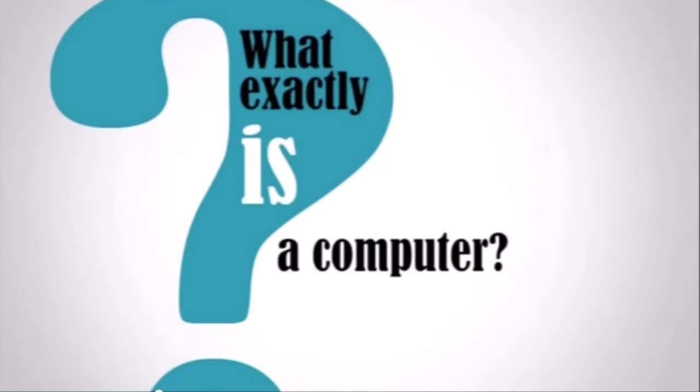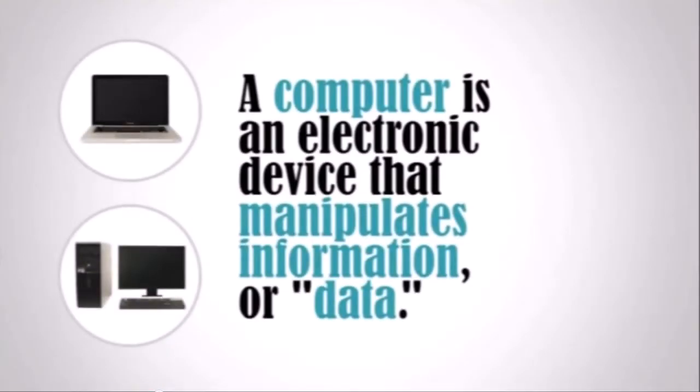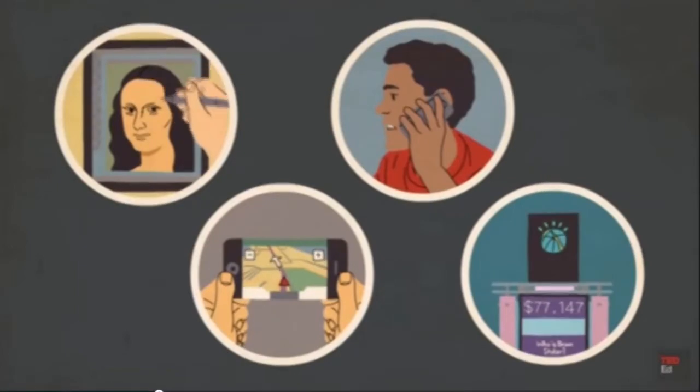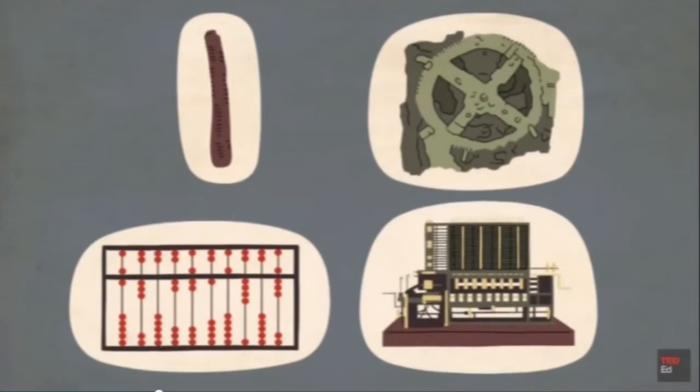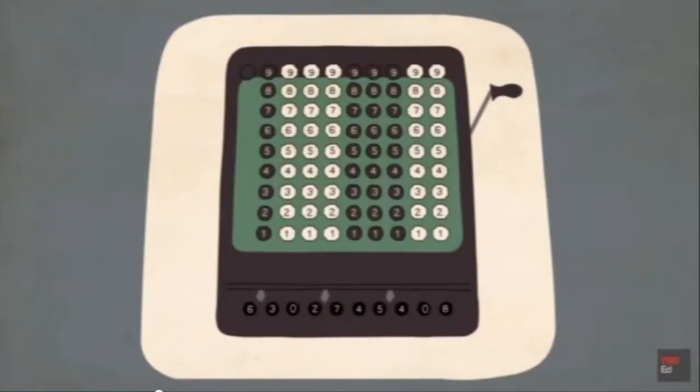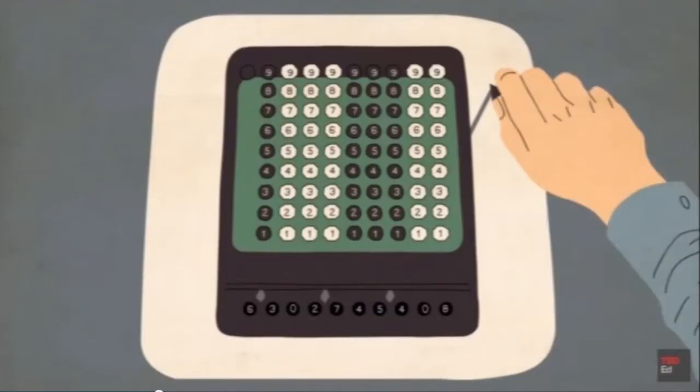A computer is an electronic device that manipulates information or data. The computer sees data as ones and zeros, but it knows how to combine them into more complex things such as a photograph, a movie, a website, a game, and much more. Modern computers are revolutionizing our lives, performing tasks unimaginable only decades ago. At their core, all computers are just machines that perform mathematical operations. The earliest computers were manual counting devices like the abacus, while later ones used mechanical parts. What made them computers was having a way to represent numbers and a system for manipulating them.